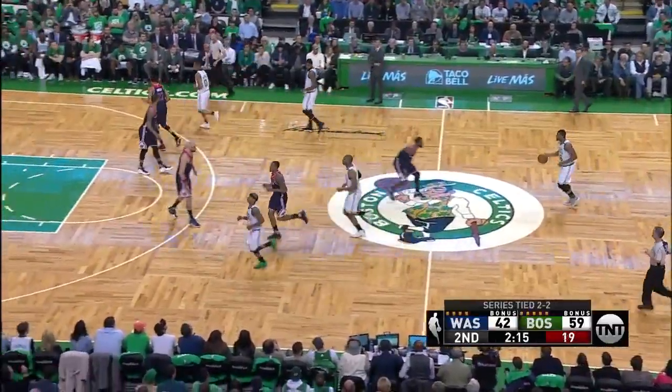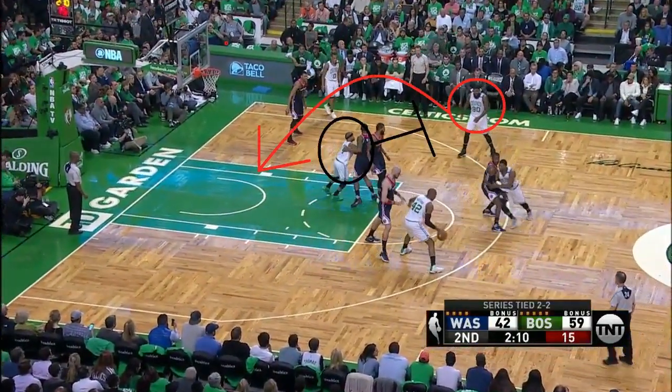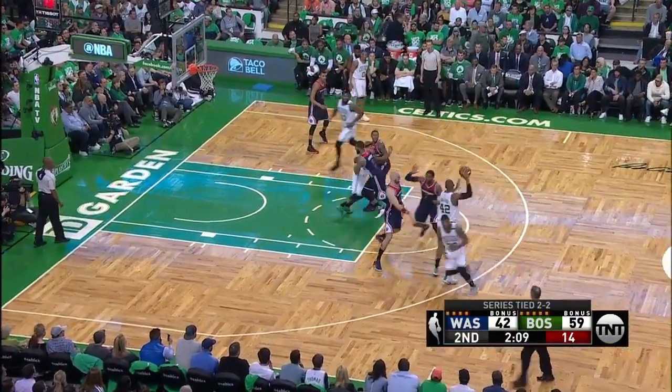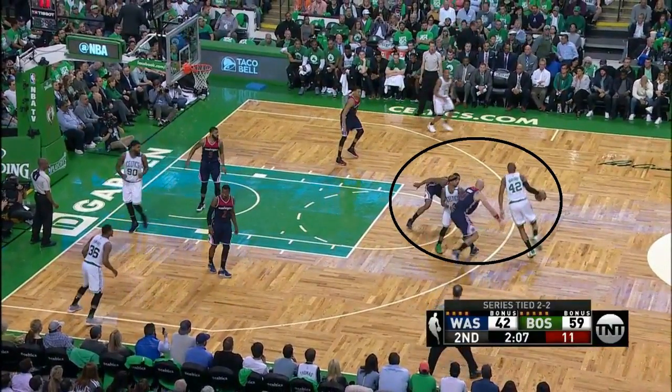In game five, Stevens thought outside of the box and had Thomas ball-screen for Al Horford. He first sets a back screen for Amir Johnson, then sets the ball screen, and the Wizards simply switch it. Now Horford has a smaller defender on him, so he posts up and scores.